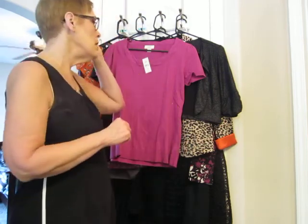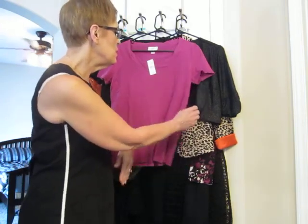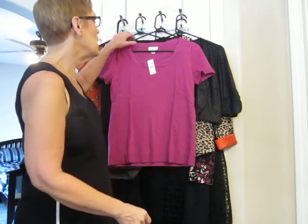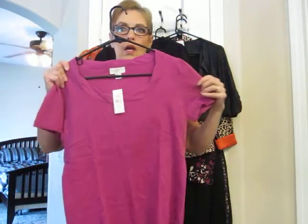Hey guys, how's everyone doing? I have done a little bit of shopping for winter clothes. I haven't gone too crazy. I still want to get a few more tops for winter for work specifically, so we went to the outlet mall with some friends.